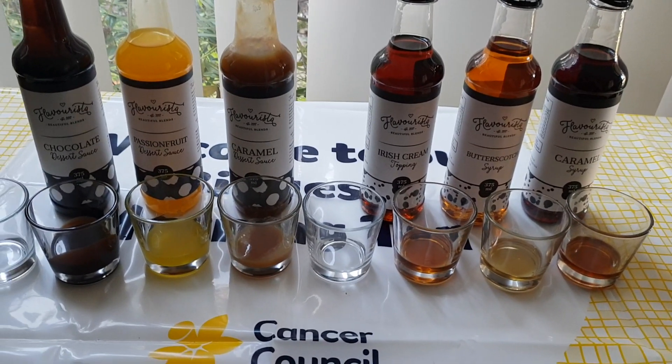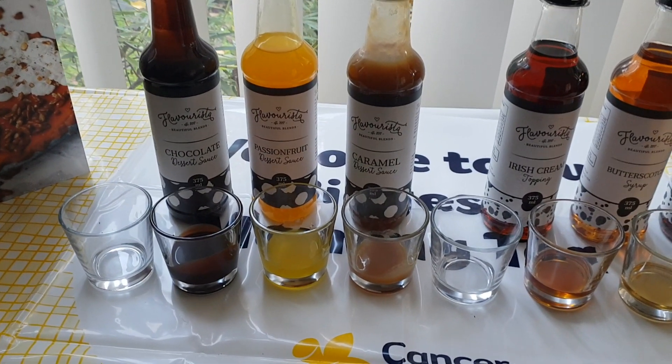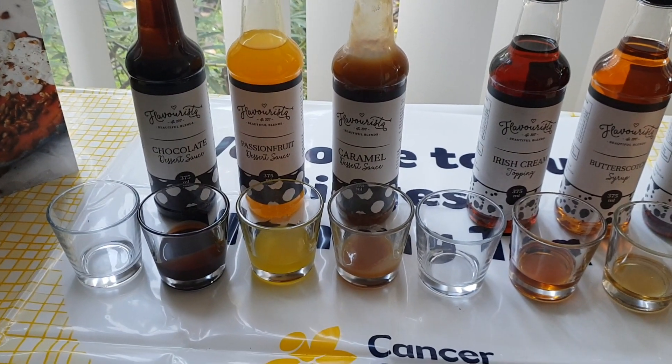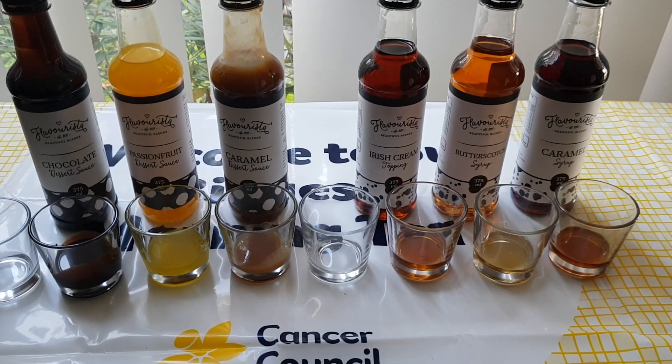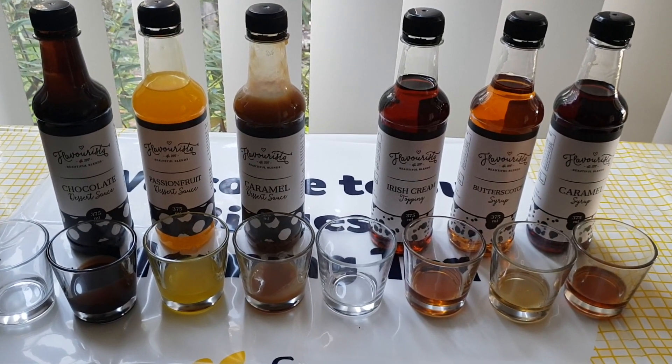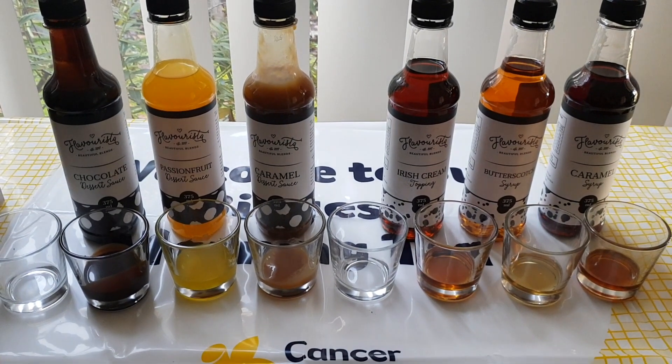So that is the difference. Obviously you can use the dessert sauces with any of your desserts, ice cream, etc. They also make wonderful milkshakes. So that's just a brief overview of our toppings and dessert sauces — hope that helps. Thanks, guys.